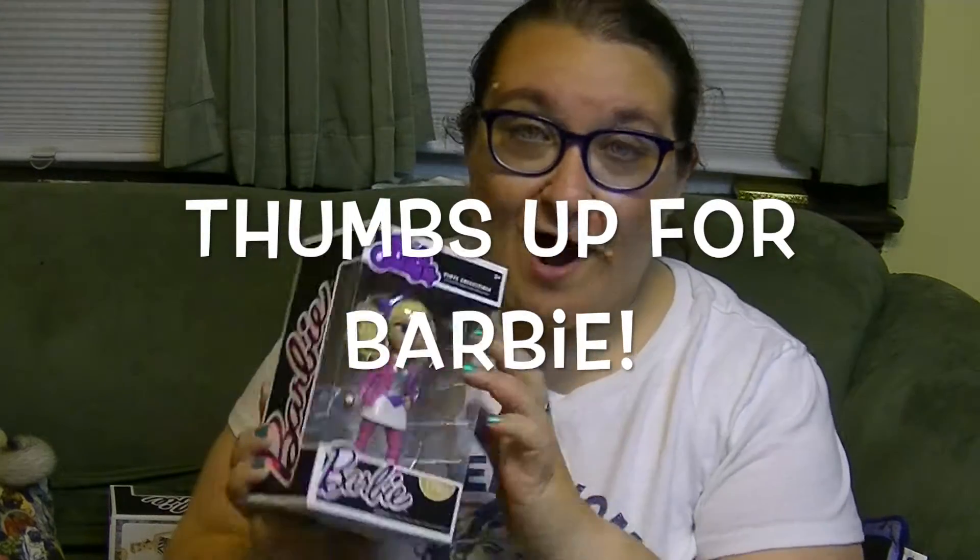Hey guys, it's Robin and today I'm really excited about this. I got a package from Mattel recently and they sent me some of these amazing Barbie Funko Rock Candy figures. Not only do I think these look really cool, but I'm very excited that Barbie and Funko are teaming up and making some cool Barbie collectibles.